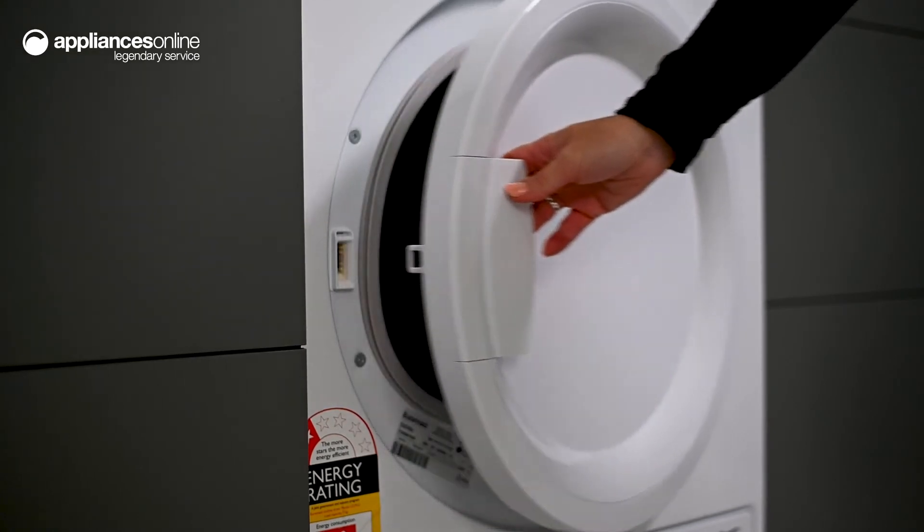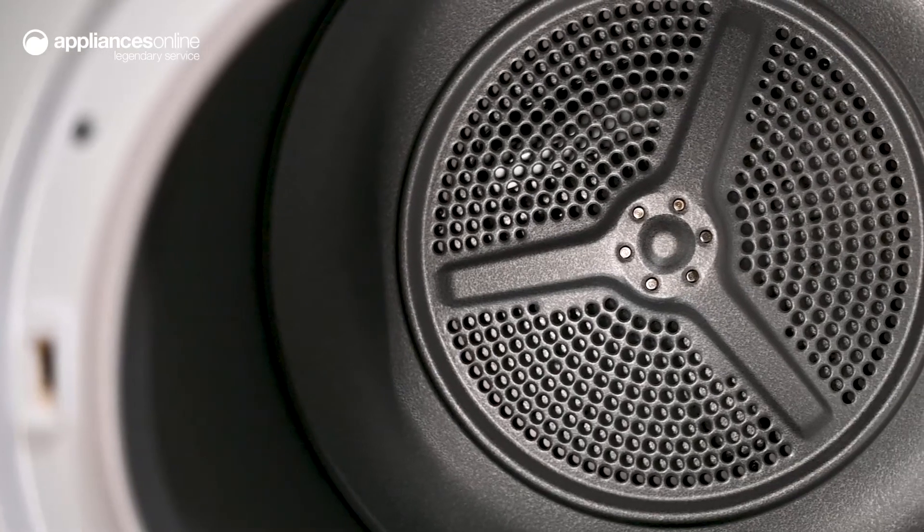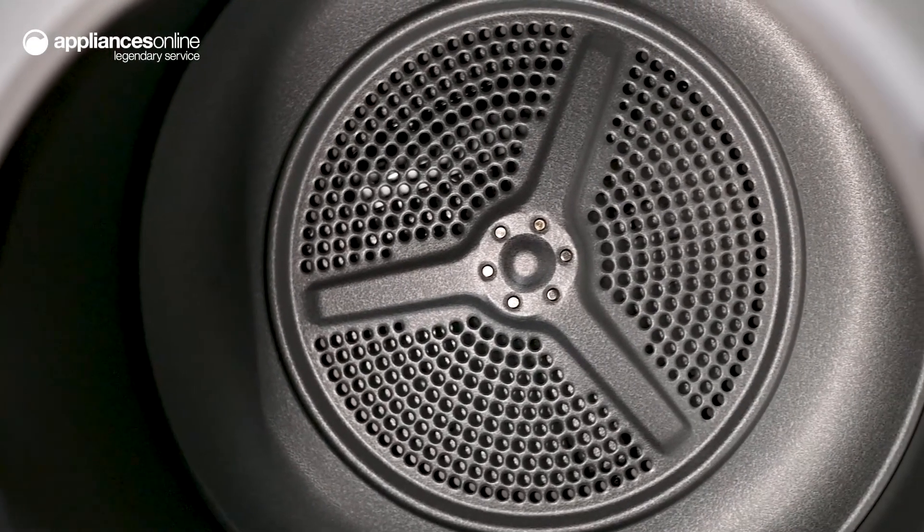To prevent your clothes from over drying, this smart appliance has damp sensors that can detect when your laundry is dry, giving you perfect drying results every time.